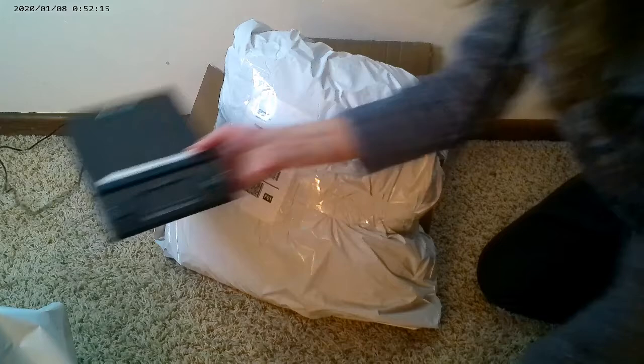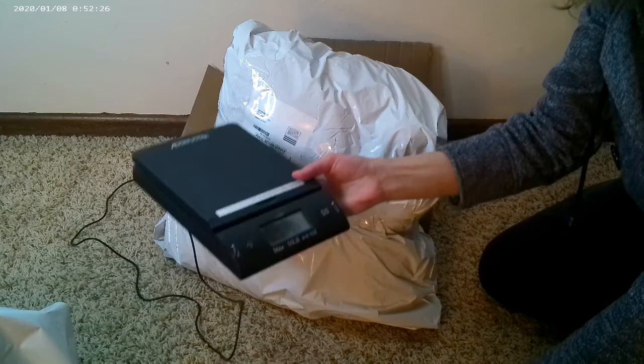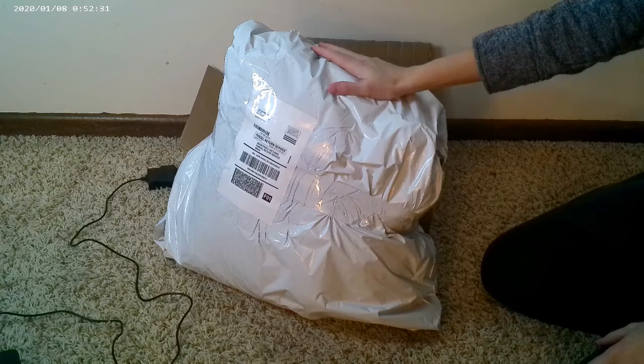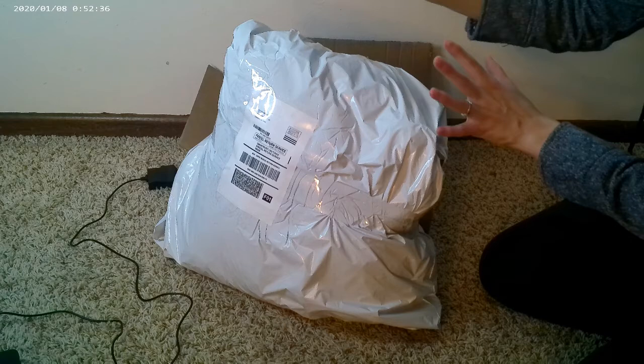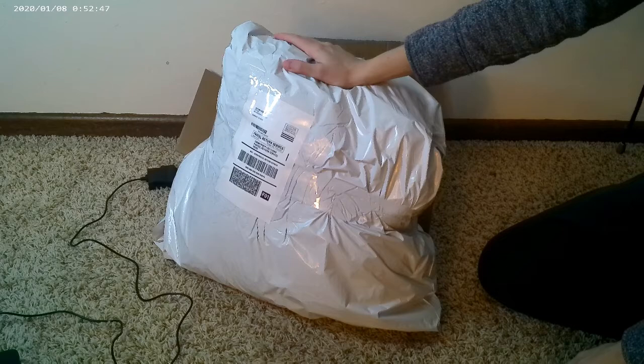So I weighed it on my shipping scale — I'll leave affiliate links to the stuff I've been using in the description box below, so if you need a shipping scale or want polymailers, go check that out. I weighed it and it was about 11 pounds, so it was under the 30-pound limit and good for the shipping label. Now all I have to do is drop this off at the post office — I could take it up to the front desk or just use the big drop-off box in the lobby, which is usually what I do.